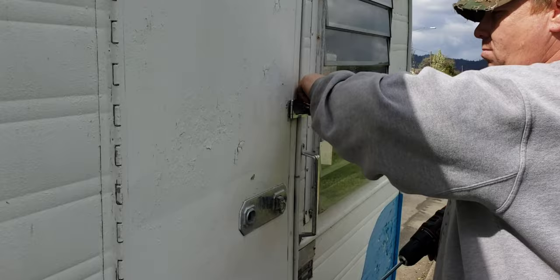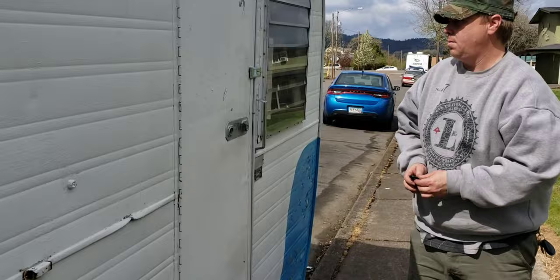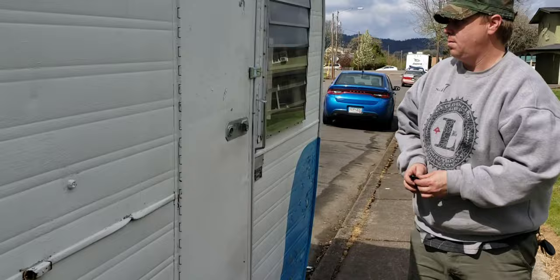100% temporary, but we also don't want hobos trying to camp out in our adorable trailer. So there we go. Apparently the previous owner already had it, so it's not that big of a deal.